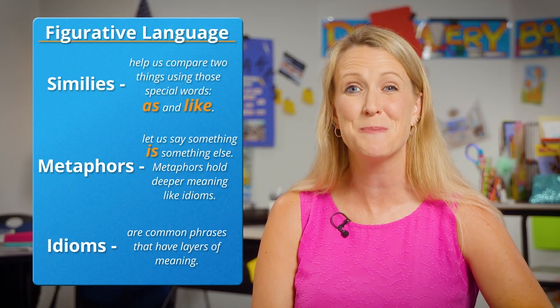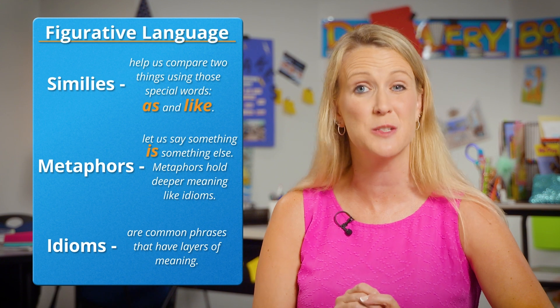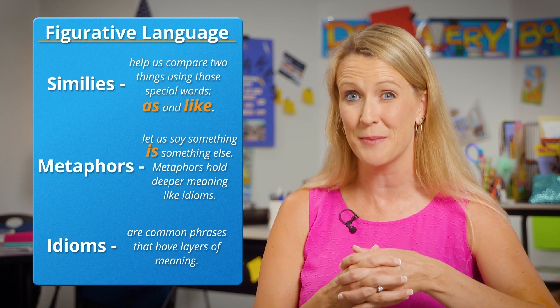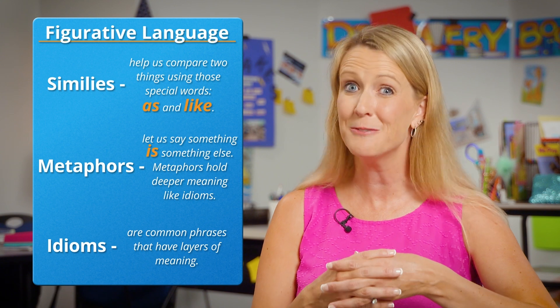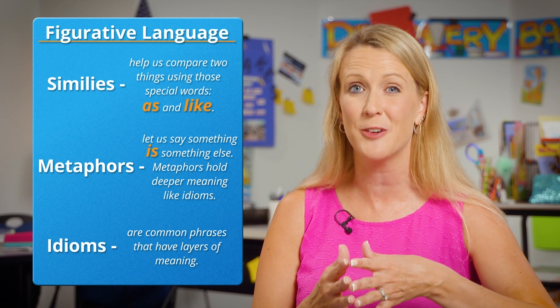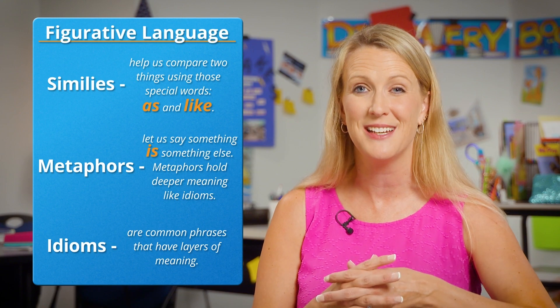Writers, I hope you'll choose to revise your writing using figurative language. Remember, similes help us compare two things using those special words, as and like. Metaphors let us say something is something else — metaphors hold deeper meaning, like idioms. Idioms are common phrases that have layers of meaning. The best part about writing is we will never know how well we can write, because we always get better with practice. Enjoy playing with words as you write the stories that matter to you.